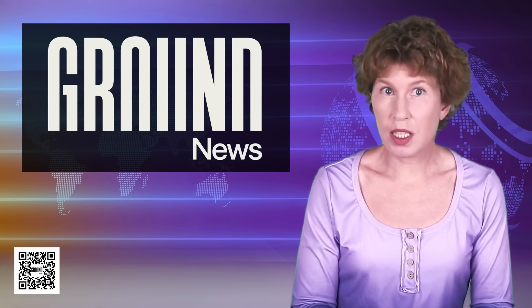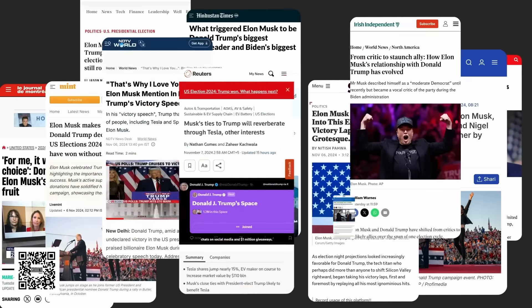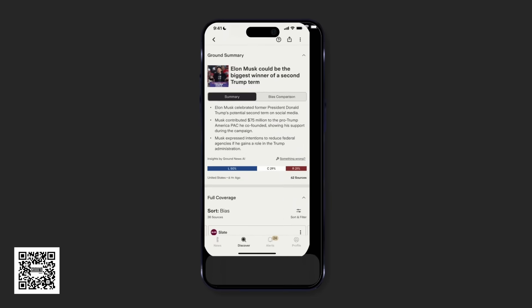If you ever get the feeling that the news is more about storytelling than facts, Ground News is worth a look. Ground News is a news platform for people who value facts.